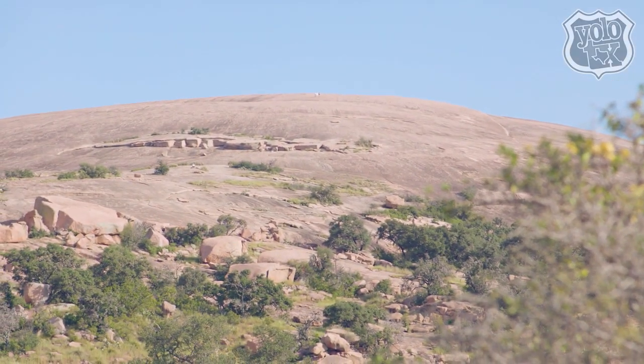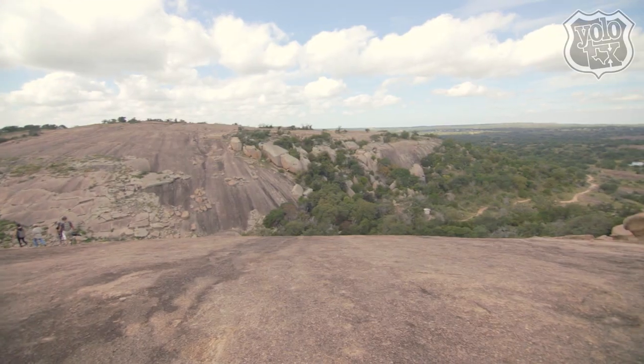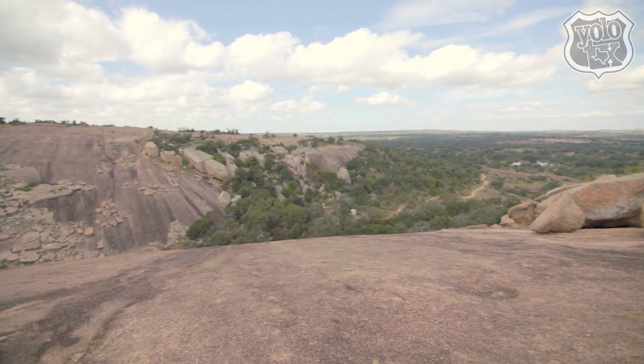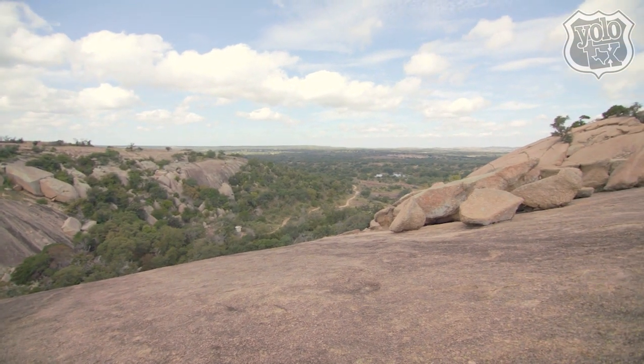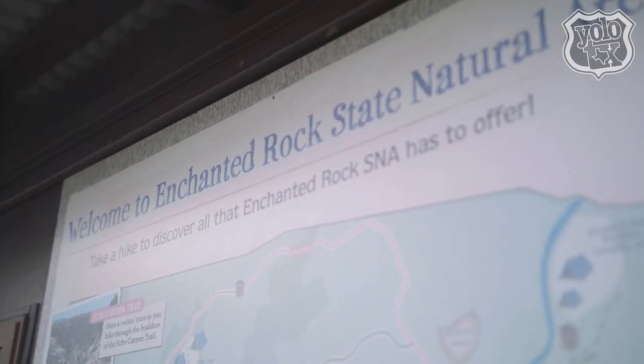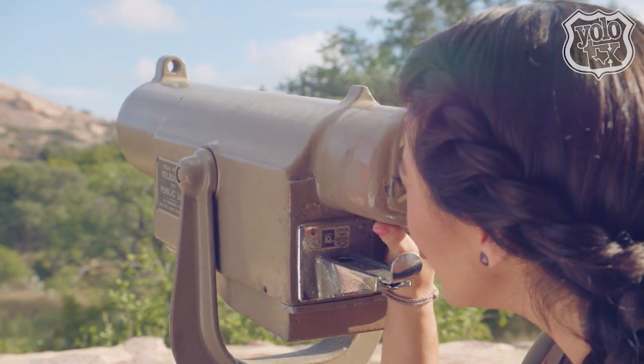This massive dome rises an incredible 1,824 feet above sea level and covers over 650 acres, making it a favorite spot for hikers, campers, rock climbers, and even stargazers. Oh my goodness, this place is so beautiful.